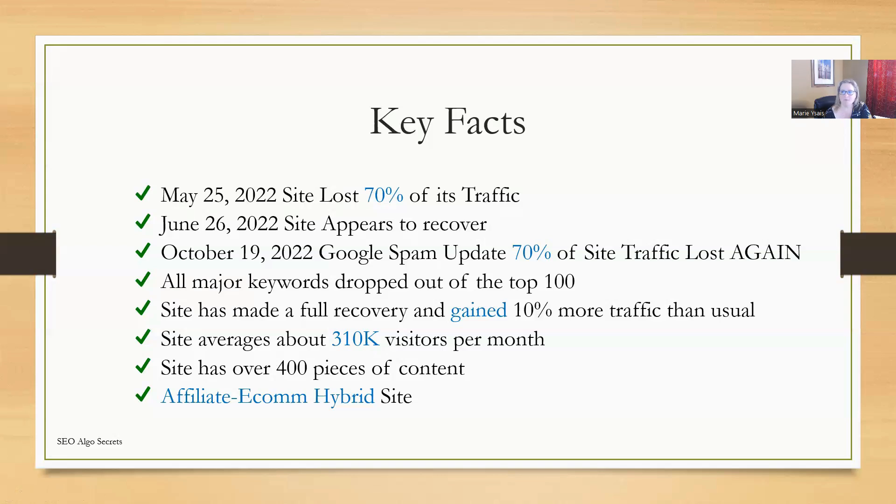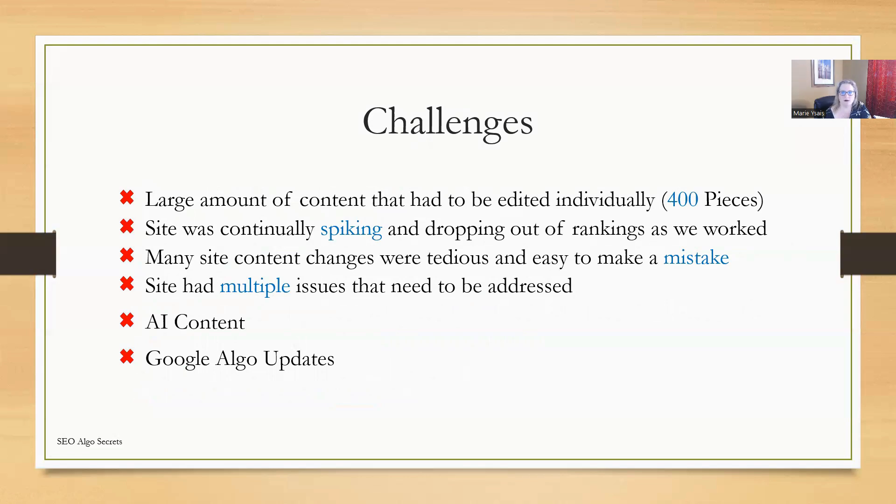The site is an affiliate e-commerce hybrid — a combination of both. Some of the challenges we were up against: there was a large amount of content that had to be edited individually, and like I said there were 400 pieces. Each piece had to be edited multiple times. The site was continually spiking and dropping out of rankings as we worked, so it was almost impossible to know what was or wasn't working. There were many tedious website content changes where it was very easy to make a mistake. The site had multiple issues that needed to be addressed, including AI content on the site. The Google algo updates were also a huge challenge because we were going through updates as we were making changes.